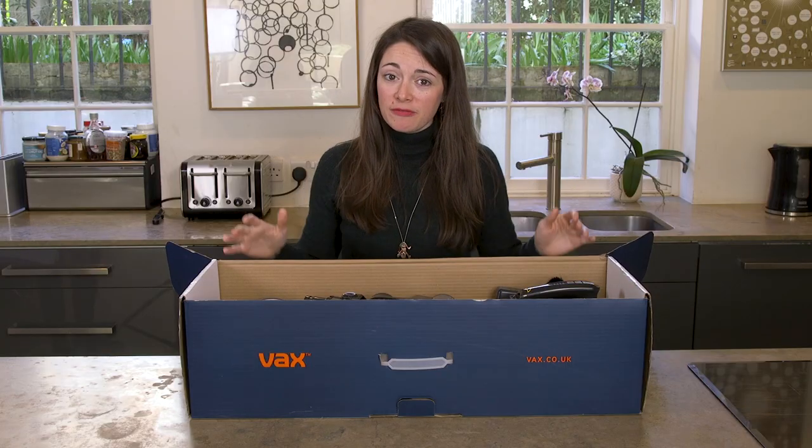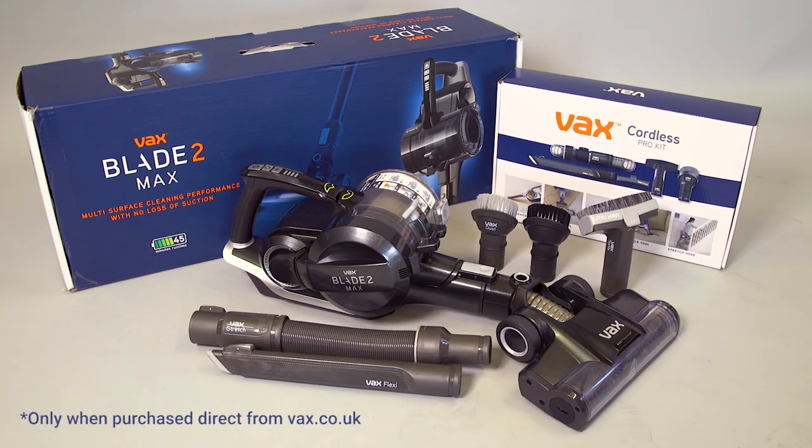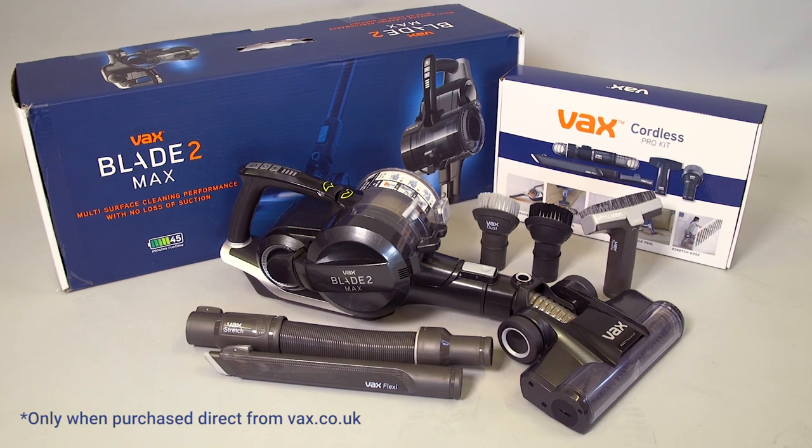The crevice tool attachment is now my newest insult for my husband on days he's annoying me. But if you buy from Vaxx Direct, you get the pro kit included. Or if you can find it cheaper and you don't need all the extras, that's an option too.